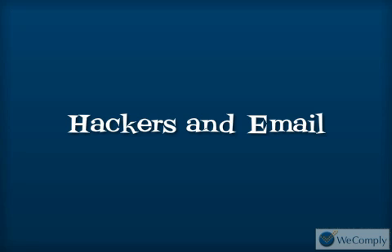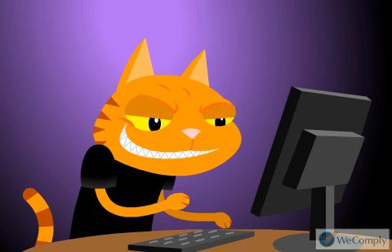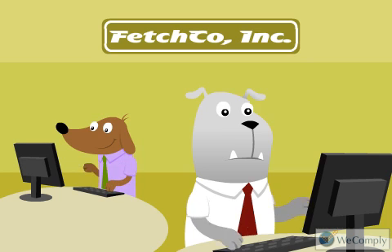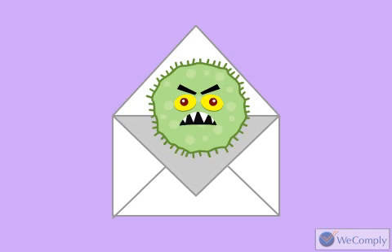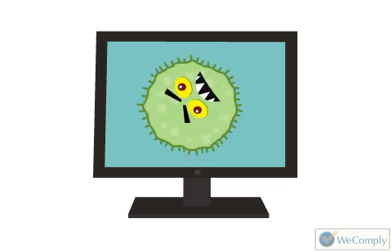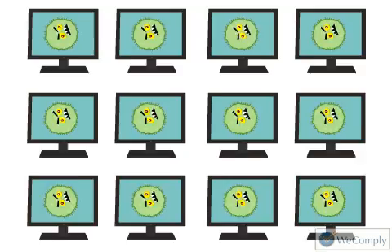Hackers and email. After researching a target company through the internet, a hacker will craft an email that will have a high probability of being opened, and then make it appear as though it was sent from within their victim's own company. The email may contain viruses or trick an employee into handing over usernames and passwords. All it takes is for one employee to carelessly open one email for the hacker to gain access to a company's network.